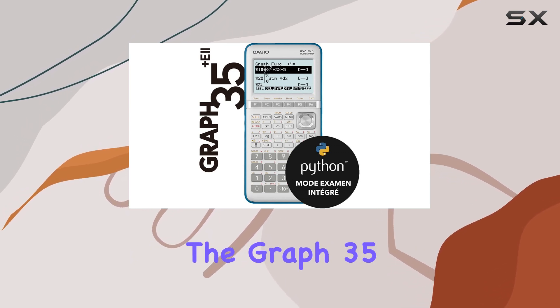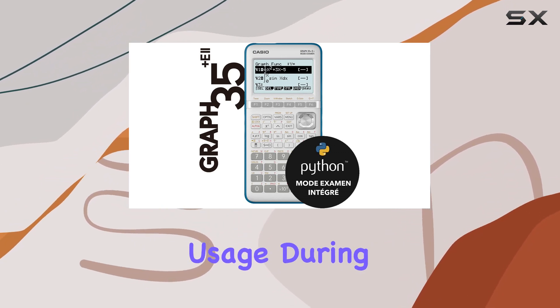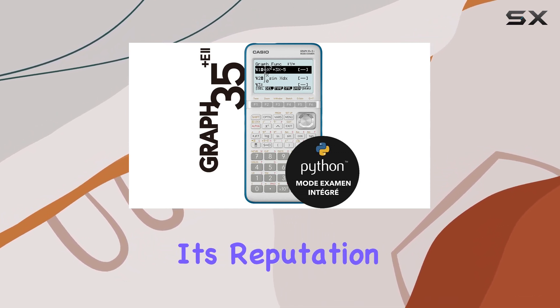Additionally, the Graph 35 Plus E2 is powered by four AAA batteries, which are included in the package, ensuring uninterrupted usage during exams and study sessions. Overall, the Casio Graph 35 Plus E2 earns its reputation as the go-to calculator for French students preparing for the baccalaureate.